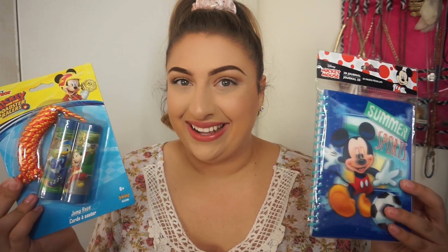The next two things I got for the kids are this little Mickey Mouse journal — I'm going to give that to the older nephew — and also this Mickey Mouse jump rope. These are two more extra little things that are really cute stocking stuffers. When I saw the amount of Disney stuff they had at the Dollar Tree I was so excited and I knew I had to get it.